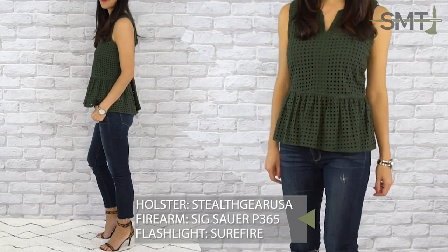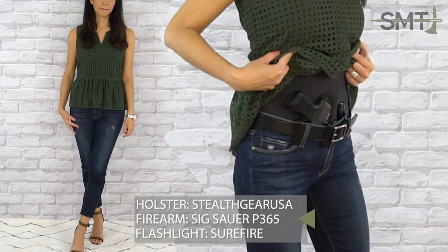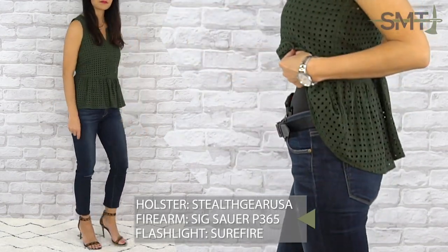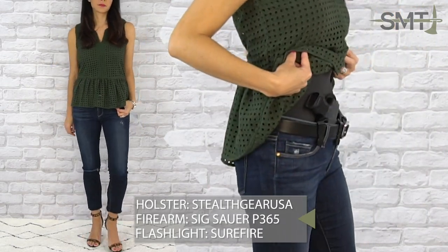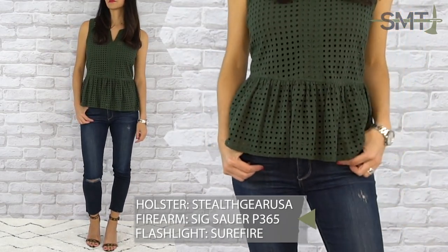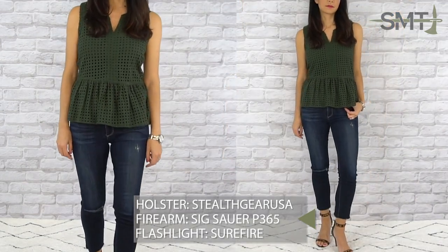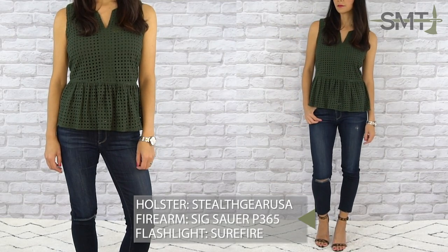An easy go-to for date night is jeans, a cute top, and heels. That formula of dressing works all year round in my opinion and is my go-to look. Don't knock peplum tops until you've tried them, especially when it comes to your concealed carry setup — they are a game changer. You don't have to worry about sucking it in, they allow for easy access to your firearm and add a little bit of feminine detail to an already cute look. You can easily swap the jeans for shorts and be ready for a summer afternoon.